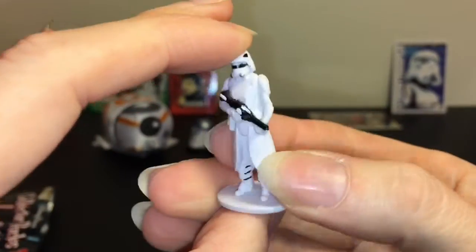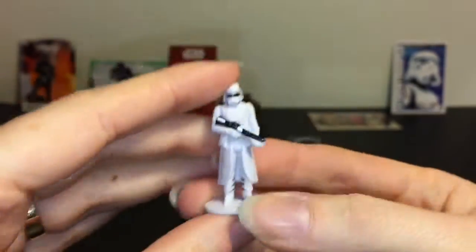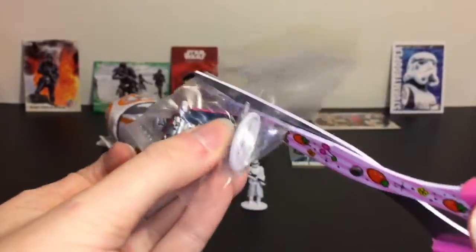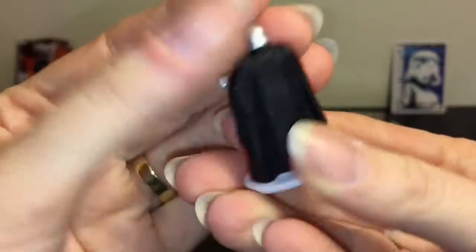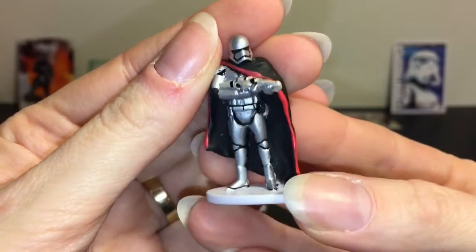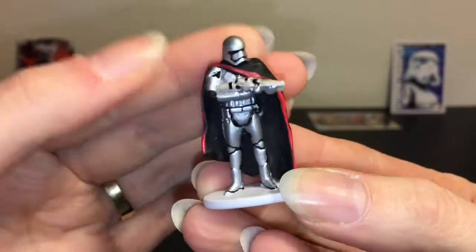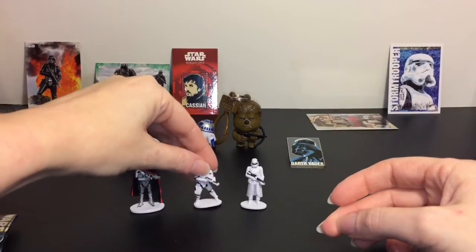I think this might be a Force Awakens pack. Our Stormtrooper fell! And then our very last character — oh, we definitely have a theme here. We have Captain Phasma! She's very cool. They did a nice job — she even has that metallic paint. Pretty decent paint jobs for such small figures. I think she has the best paint job out of the three.